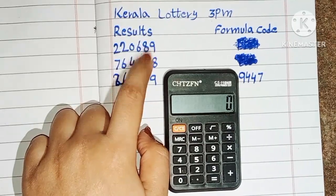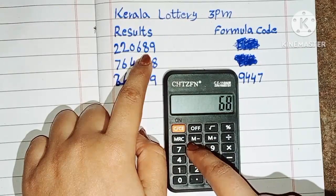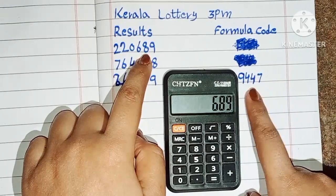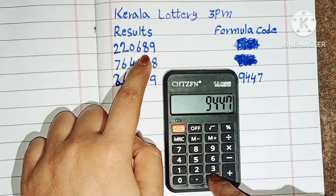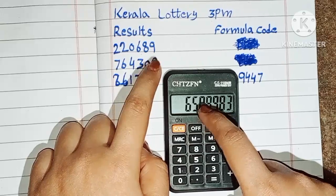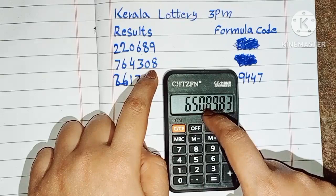Put this last three digit number on the calculator: 689, and multiply by the formula code 9447. Then press equal — after equal you can check this BC formula is passed into the next row of Kerala Lottery 3 p.m.